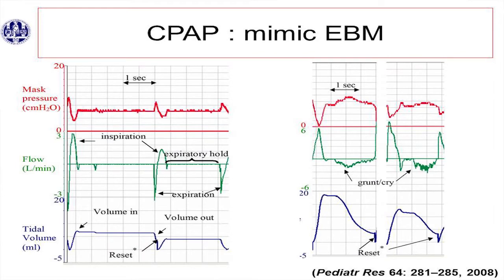Let's first talk about what CPAP actually does. It mimics the expiratory braking maneuver. This is what infants do at birth, and also later on. On the left side you see a preterm infant of 28 weeks.